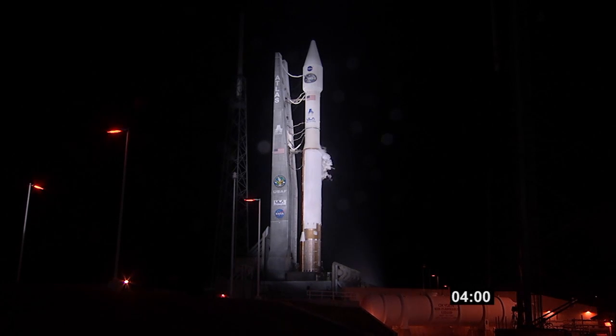Status check to proceed with terminal count. Atlas systems propulsion: Go. Hydraulics: Go. Pneumatics: Go. Water: Go. Centaur systems propulsion: Go. Pneumatics: Go.